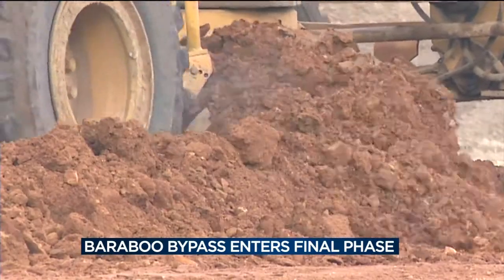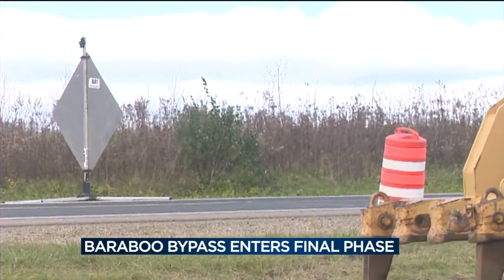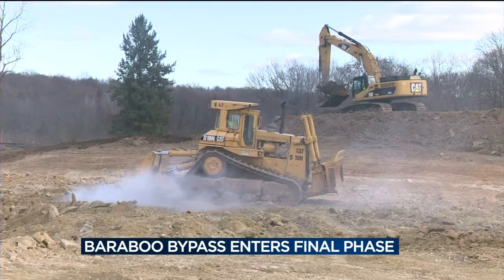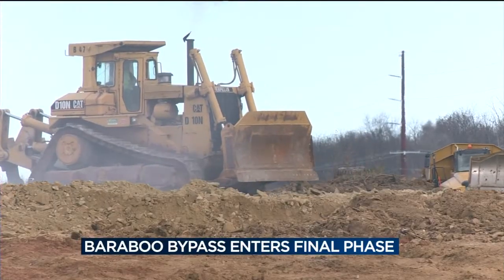The entire project is 6.1 miles, but the road to get here has been much longer. A project this size, from inception, takes somewhere in the range of 15 years between planning and real estate acquisition and design and construction. This fall, the project entered its third and final phase, the construction of just over a mile of roadway on the eastern edge of the bypass.